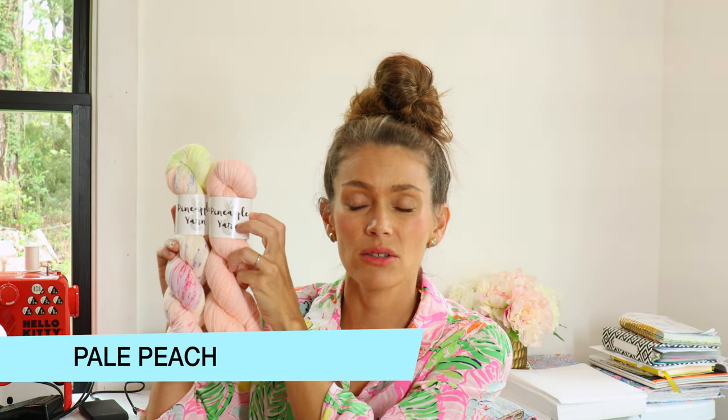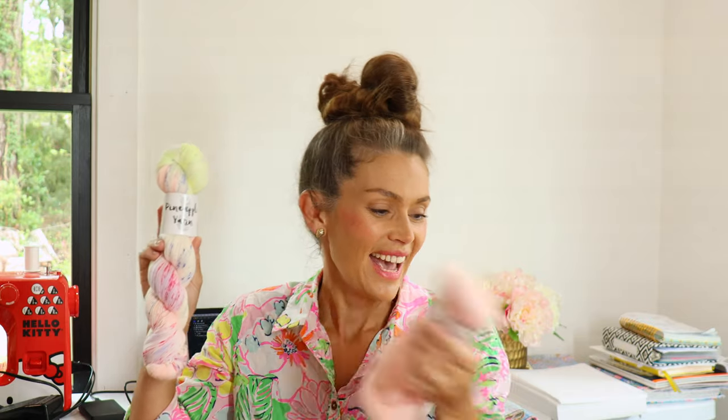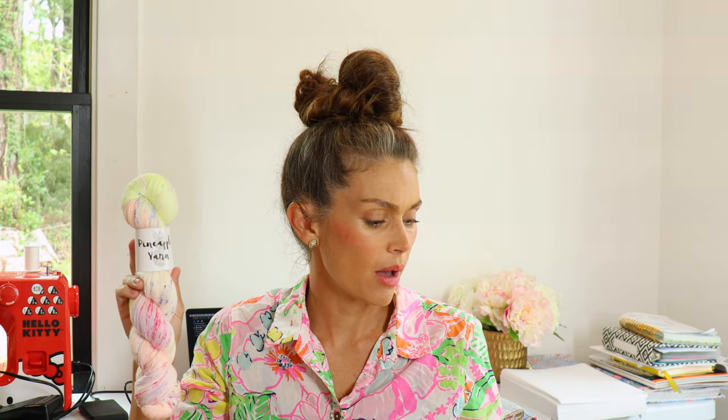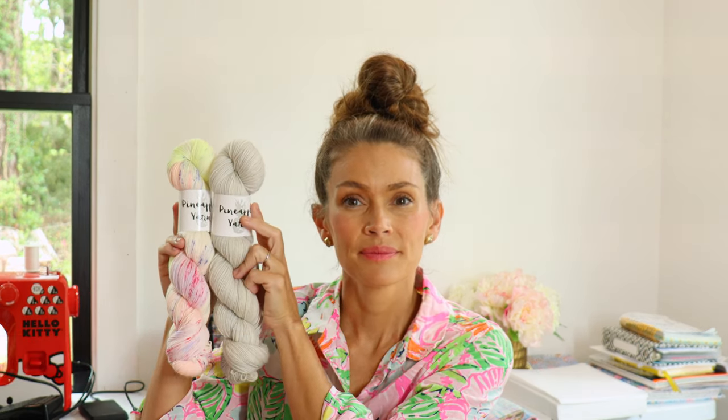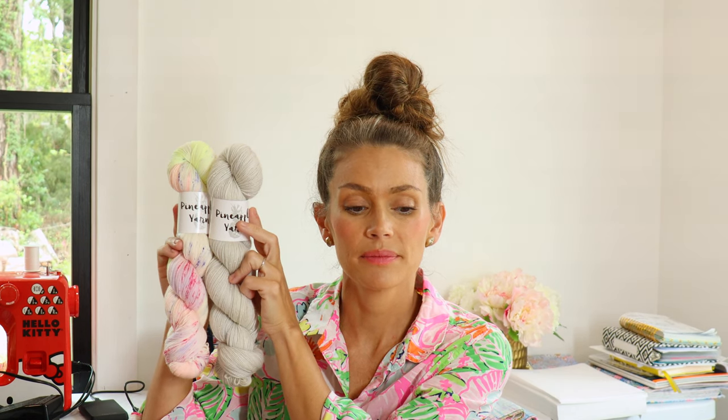I also have Pearl, which is a really pretty pale neutral gray — I think those two look really pretty together. They would also look really good paired with the Noe base, so the Noe layered with the Pale Peach or the Pearl would look awesome. That is Hazy Sunrise — a new colorway that will be in the shop this Friday.